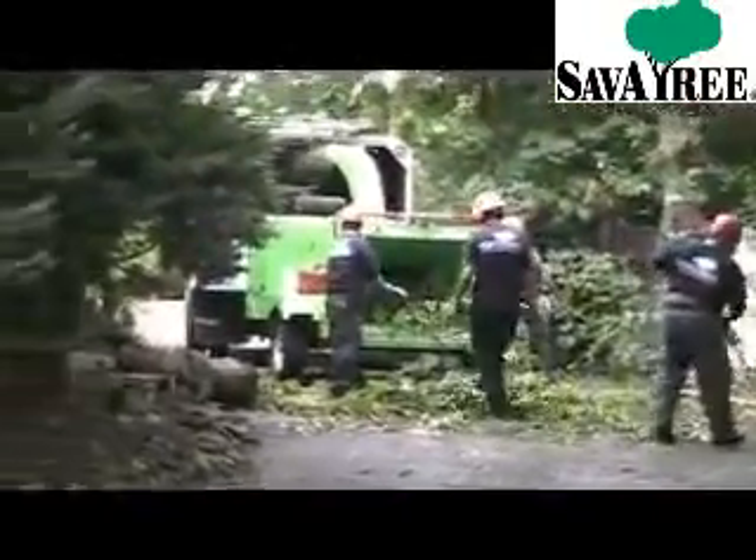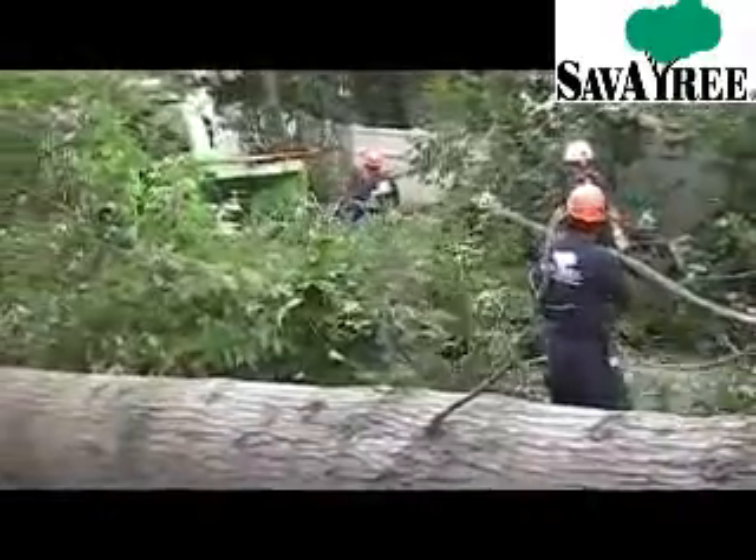Since there were other trees and branches down throughout the property, the first step was to clear a space so we could work with our equipment safely. That in itself took quite a while.